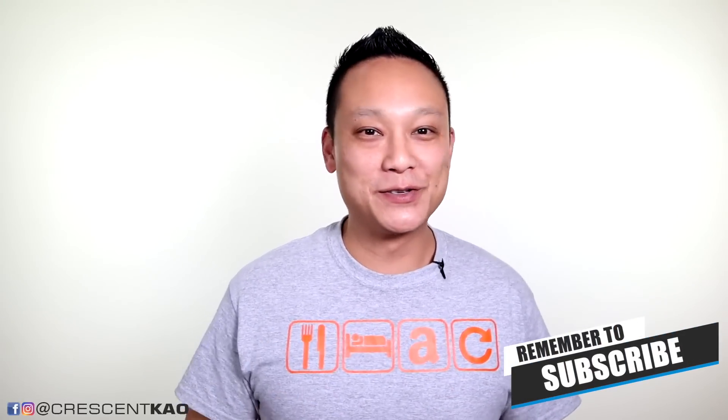My name is Crescent, and if this is our first time meeting, welcome to my channel. My passion is sharing tips and strategies on how you can create a successful Amazon FBA Private Label business. So if you enjoy videos like this, or especially if you've been around my channel, consider subscribing.